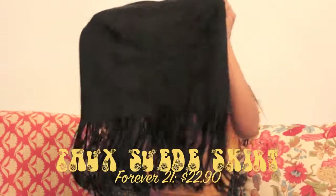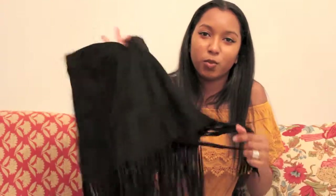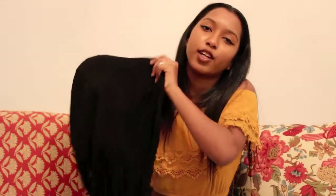My next favorite for November is this skirt — it's cute, it's black, it's fringe, and it's from Forever 21. I originally got it to go to a funeral, but the person the funeral was for was always really upbeat and happy, so I felt like why not get a super fun skirt for a super lit funeral. It was a very sad occasion, but the skirt is cute, black, fringe, and fantastic.